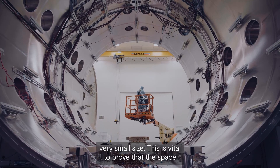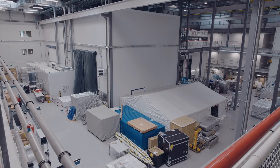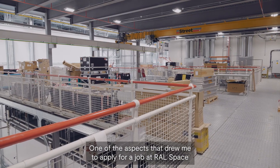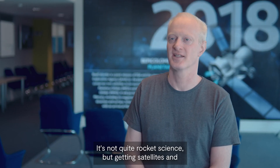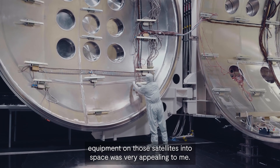This is vital to prove that the space instrument has been built in a safe and proper certified environment. One of the aspects that drew me to applying for a job at RALSPACE was the prospect that I am supporting the space industry. It's not quite rocket science but getting satellites and equipment on those satellites into space was very appealing to me.